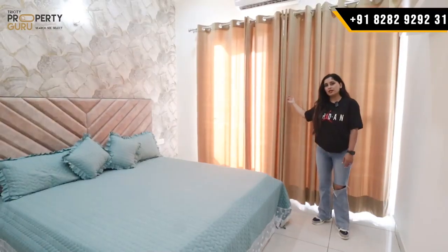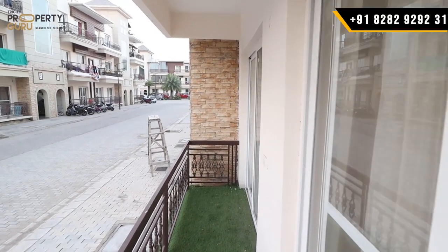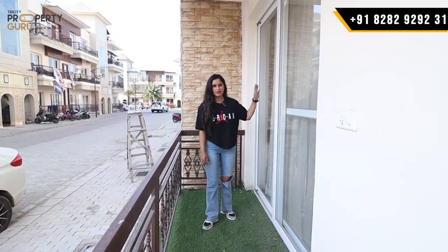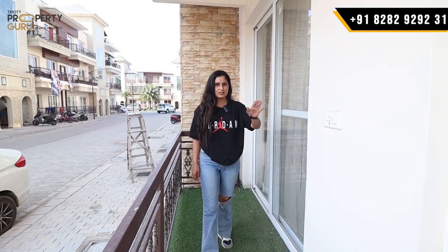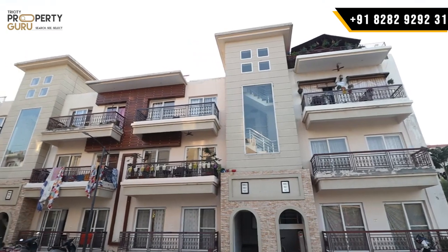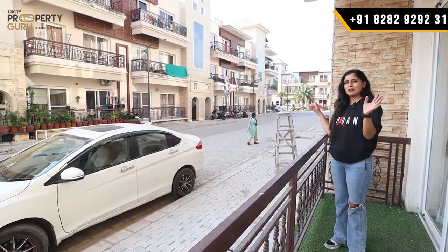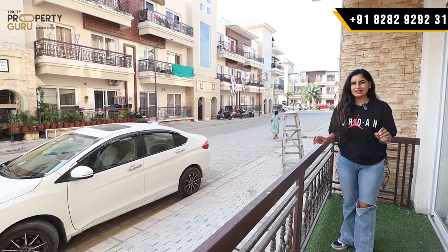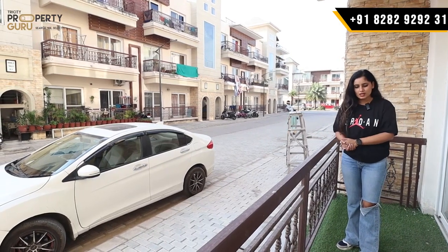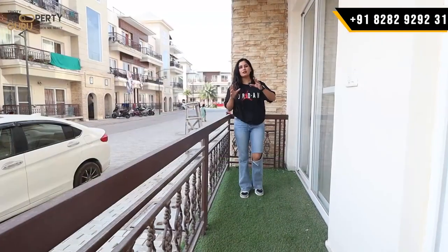The balcony will come here. This is your balcony — as I told you, it is connected with the drawing-dining and also with your first bedroom. If you see this side in the balcony, it is a beautiful view. You can enjoy tea or coffee here. It is a good space — so much that you can arrange a sitting area here.